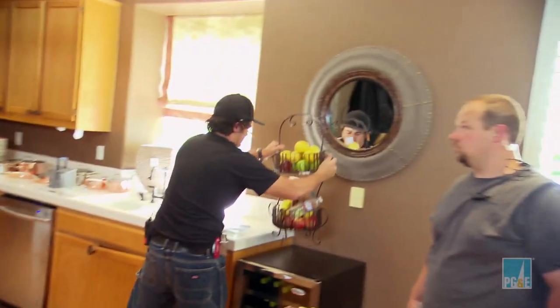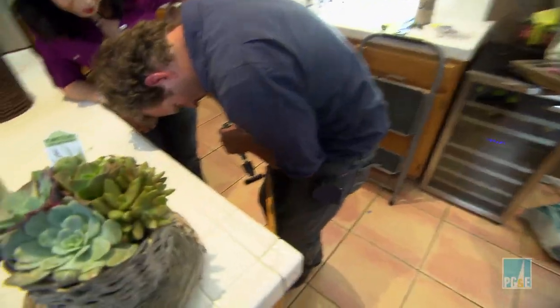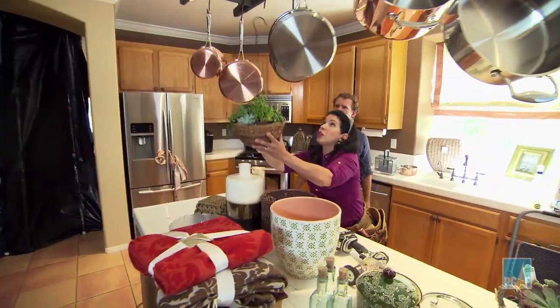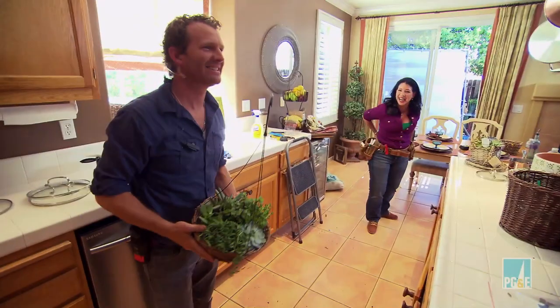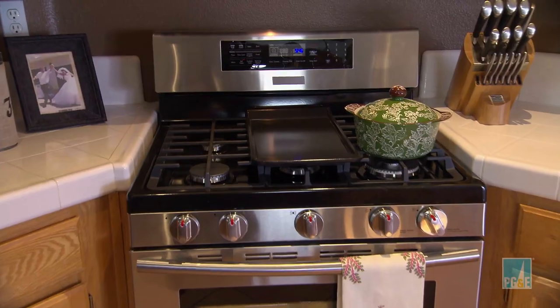The team was in the home stretch, but they still had to sneak in a few surprises from PG&E and make some inexpensive tweaks. Since Greta loves to cook, the team dropped in a high-efficiency range, and the job was done.